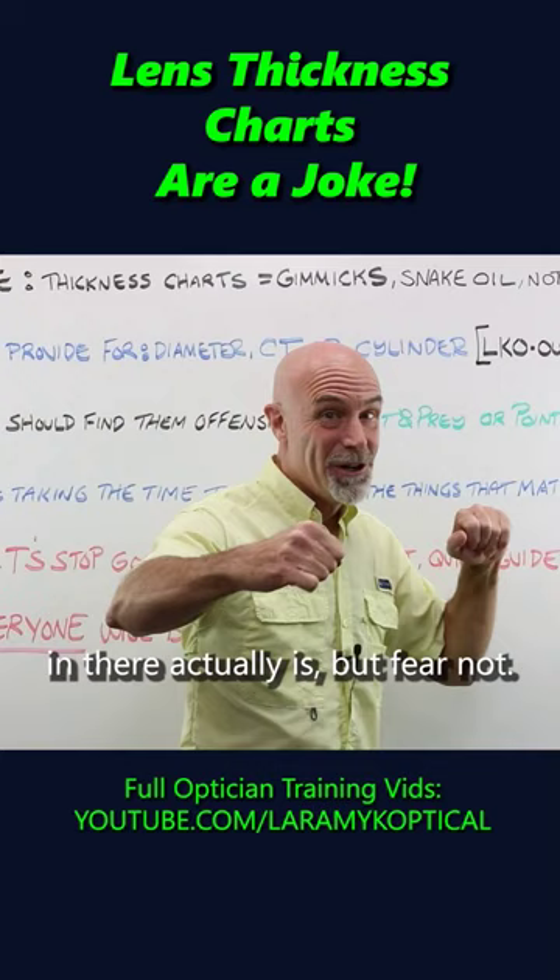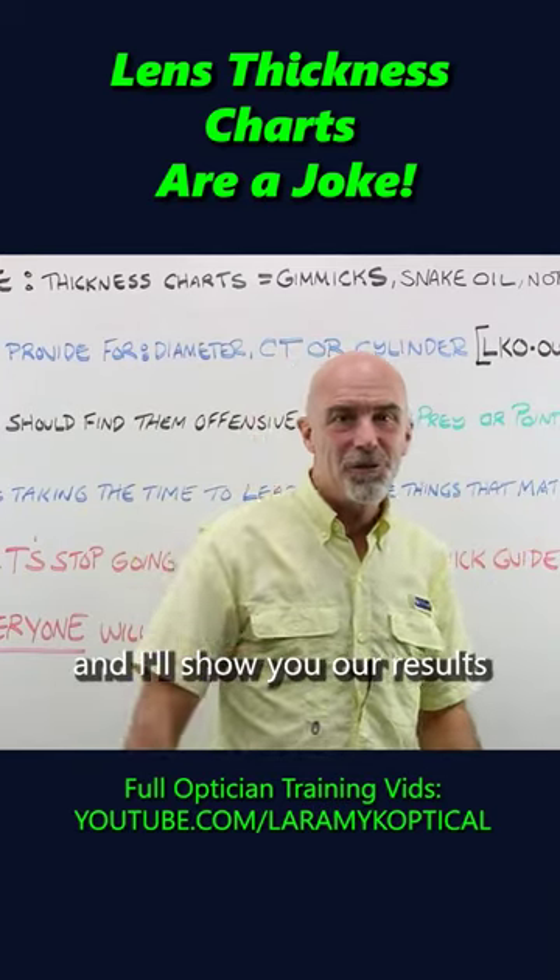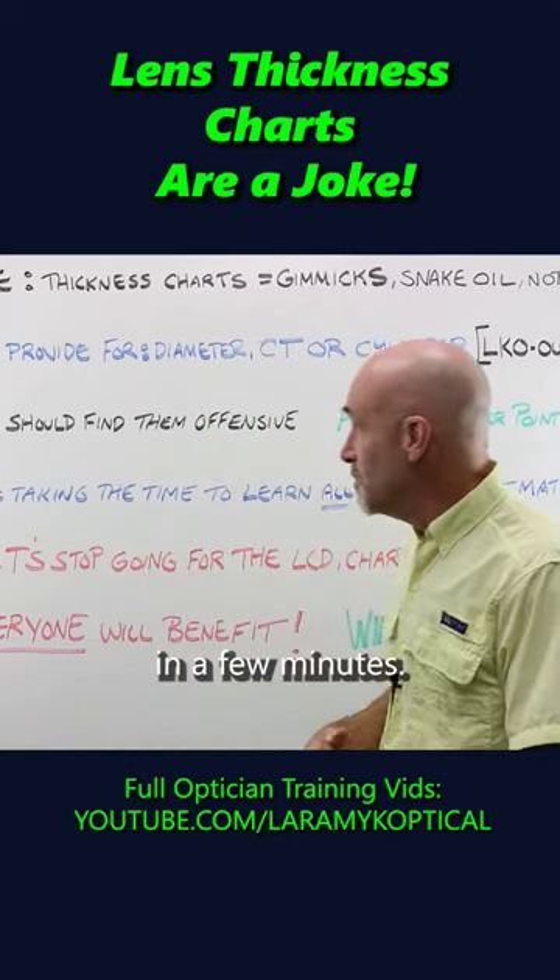But fear not. Here at OpticianWorks, we did a physical test and I'll show you our results when we get to the bench in a few minutes.